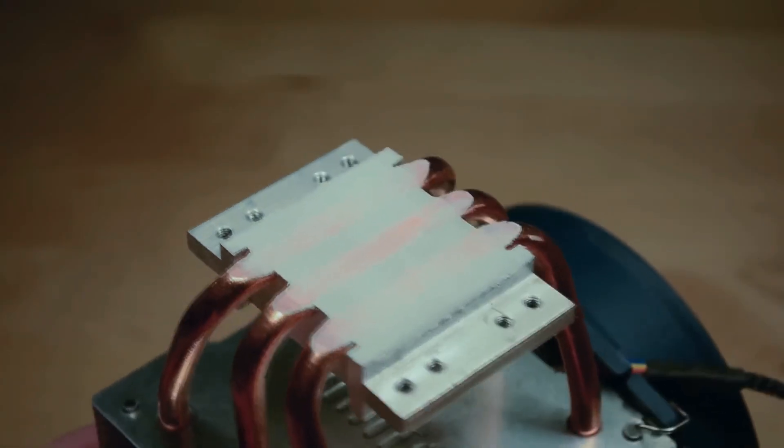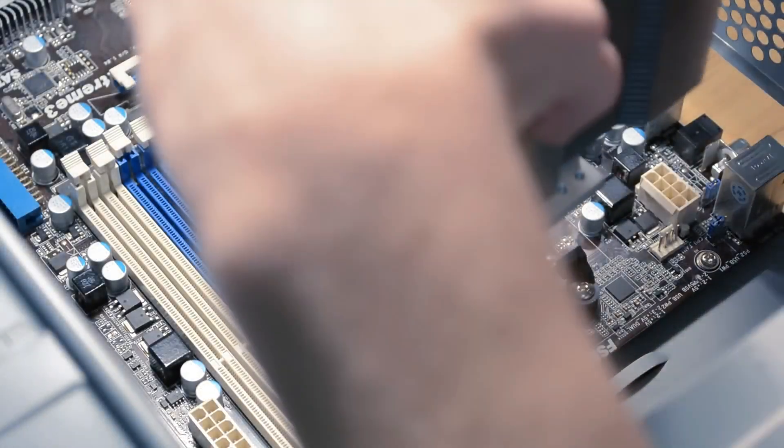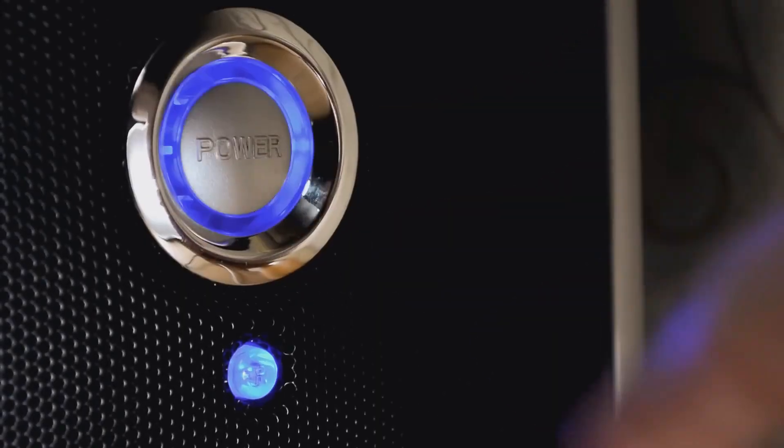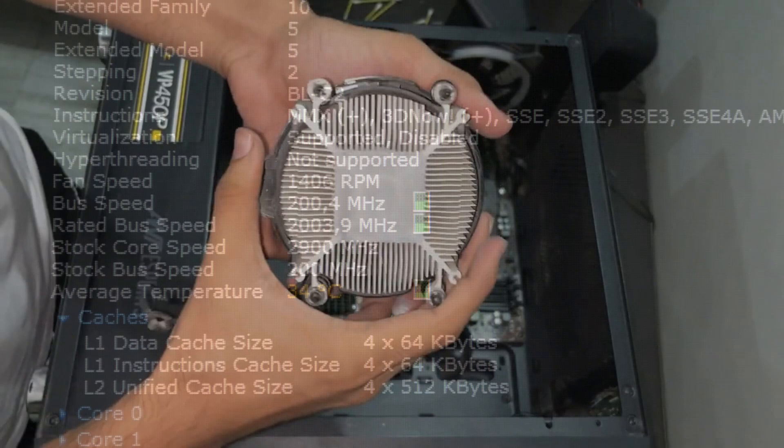Signs of thermal paste degradation include elevated CPU temperatures and potential thermal throttling, where the processor automatically reduces its performance to prevent overheating. Regular monitoring and maintenance can help identify and address any issues related to thermal paste deterioration.